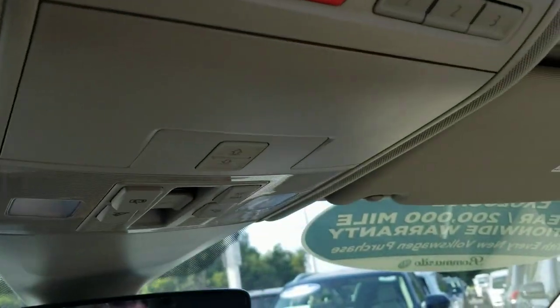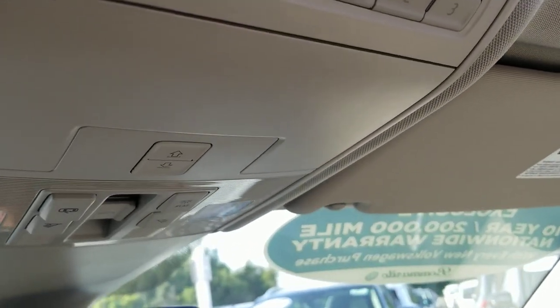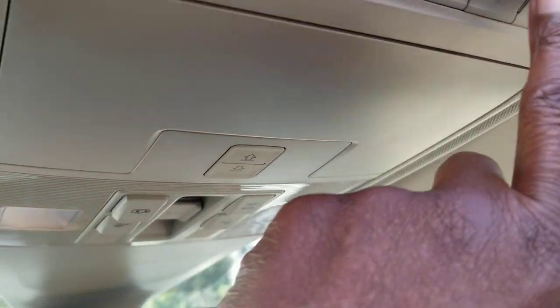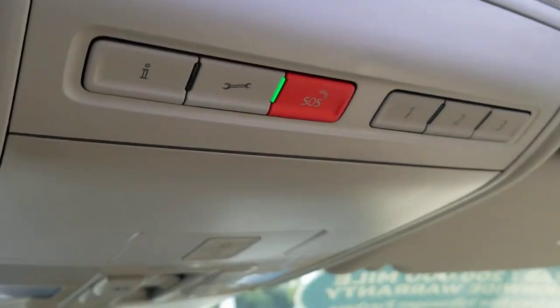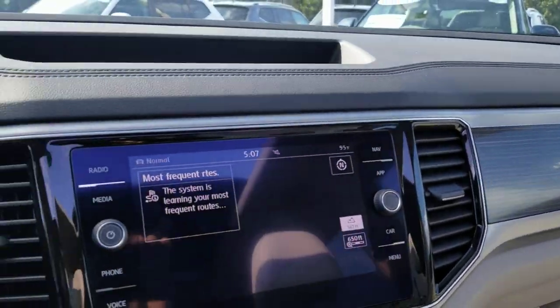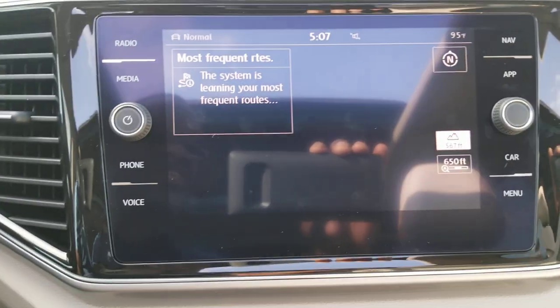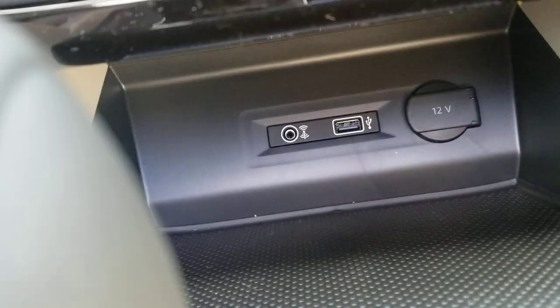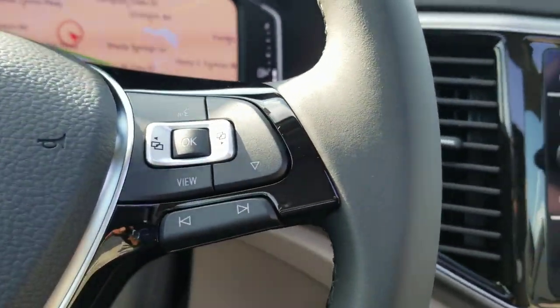I've also got vanity mirrors with lights above on both sides. Carnet is free for six months — gives you information, roadside assistance, and emergency services. The car has three years or 36,000 miles of roadside assistance service. There's three-door garage door memory right there. Wood grain interior goes across the doors and into the dash. You get an MIB2 radio with App Connect, which allows you to do Android Auto, Apple CarPlay, or MirrorLink on the system using that USB right there. Connect it to your phone, and you can touch and hold this button to activate Siri or Google.